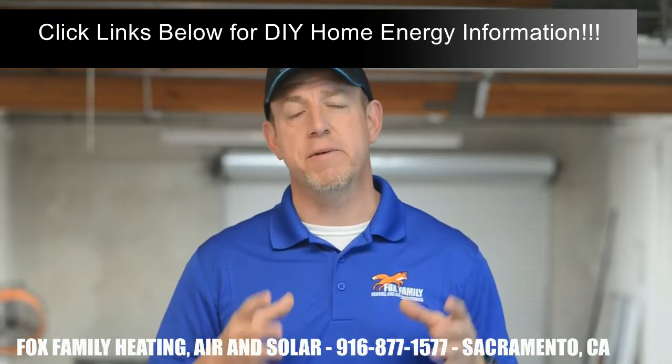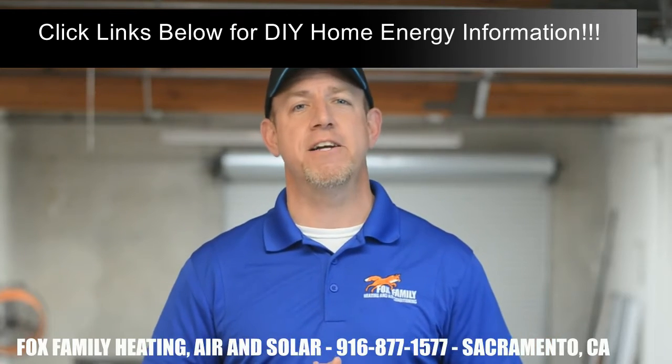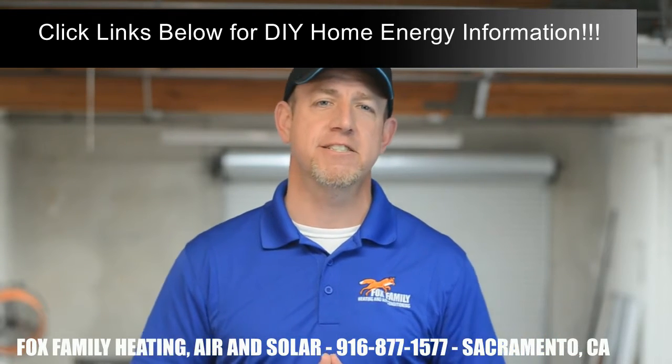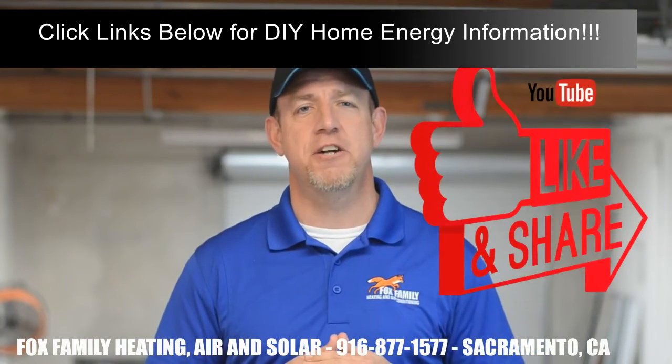Hopefully this has helped you gain a little understanding about the process of solar energy production. If you're interested in having Fox Family come out to give you a quote on your solar project, give us a call or text us at 916-877-1577.